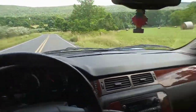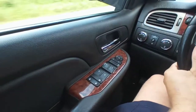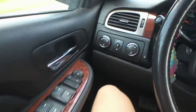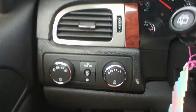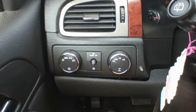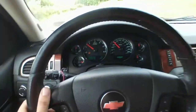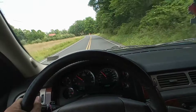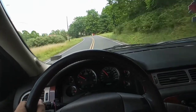It runs good. It's clean — nothing's all scratched up or anything like that. Of course it's 4WD. I wouldn't buy it if it wasn't. I'm not even going to drive it in the winter. 4WD, I just want to have it. If I have to, I'll use it.